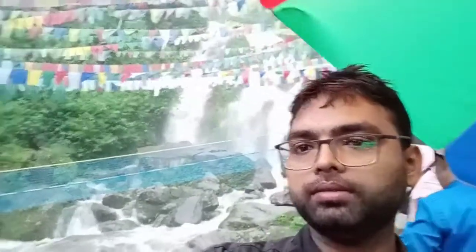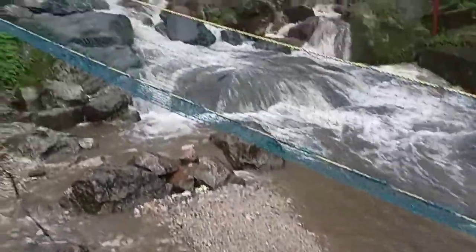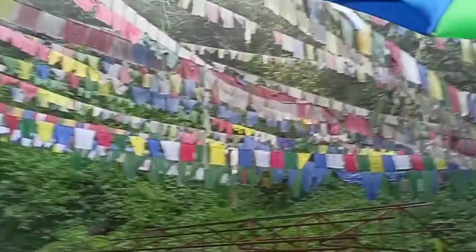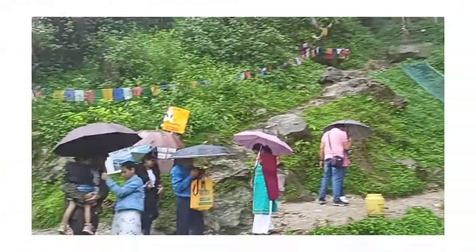We have got a boat here and we are seeing the waterfall here. This place is known as Lhasa Falls, and from the Mg Mark, we have found this place.